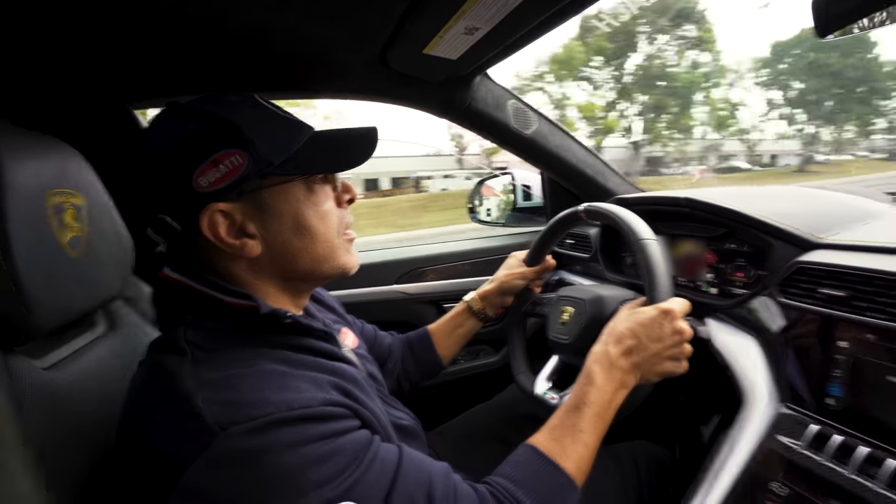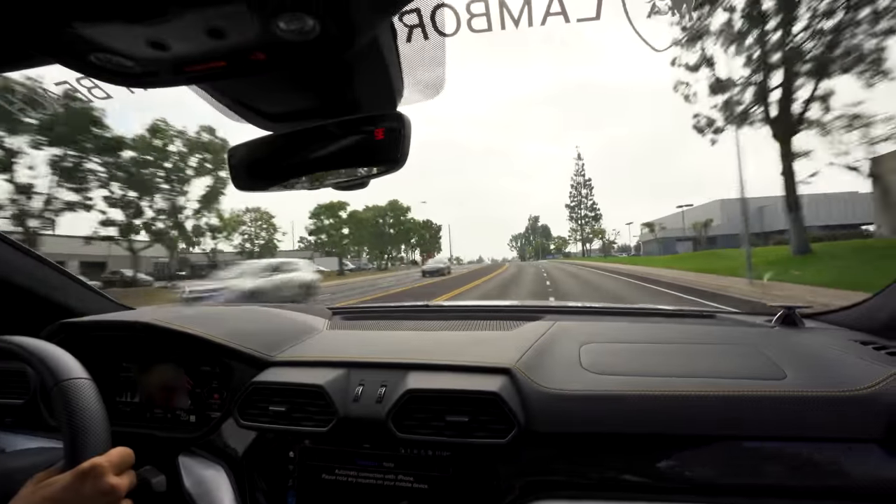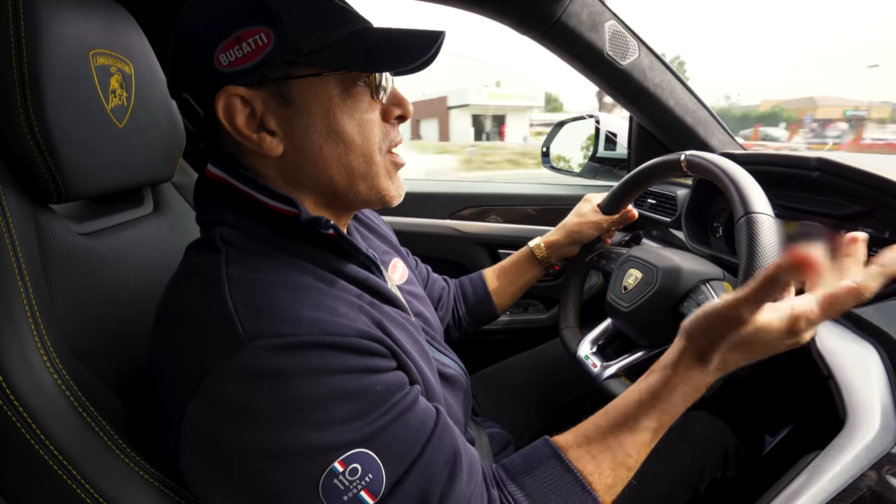This is so cool. It's really easier. Wow, it feels like a sports car. Hi guys, welcome back to my channel. Today we're gonna test drive the Lamborghini Urus.